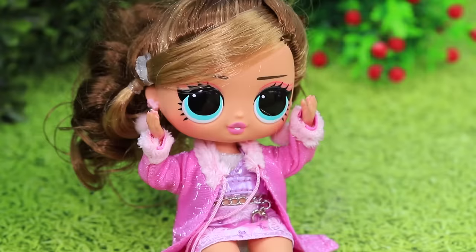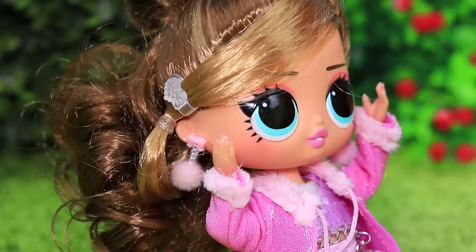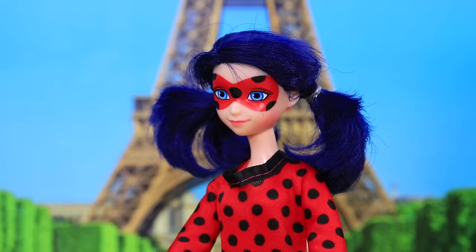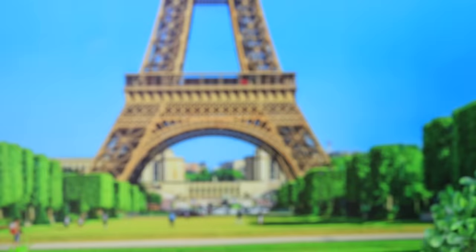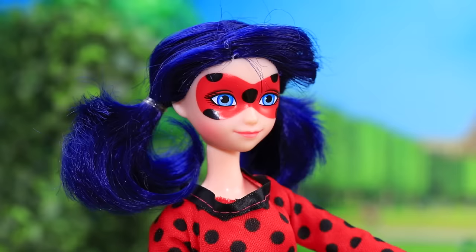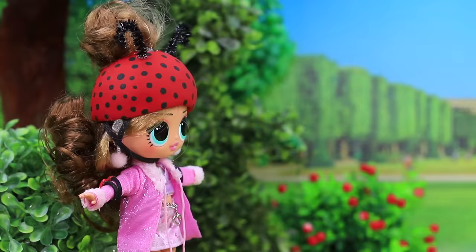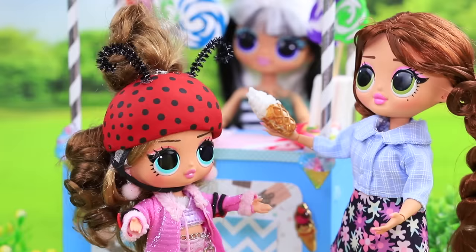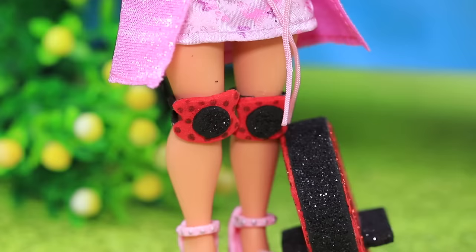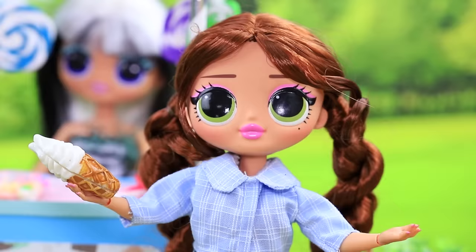Oops, she fell! Honey, are you okay? You need protection. Now you can ride and not be afraid of anything. Ladybug, thank you — you're the best! Lola rushes to her mom. Lola, baby, where did you get a helmet? Ladybug gave me a helmet! Wow, she's really cool. Let's go get some ice cream!